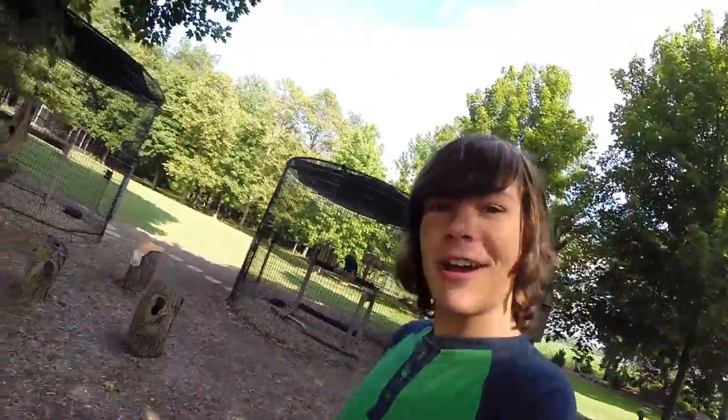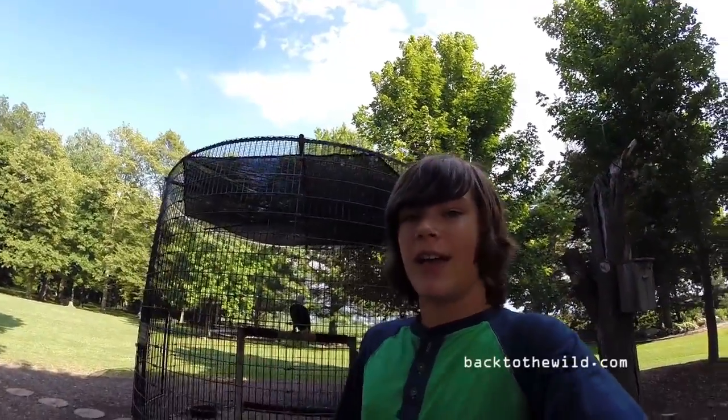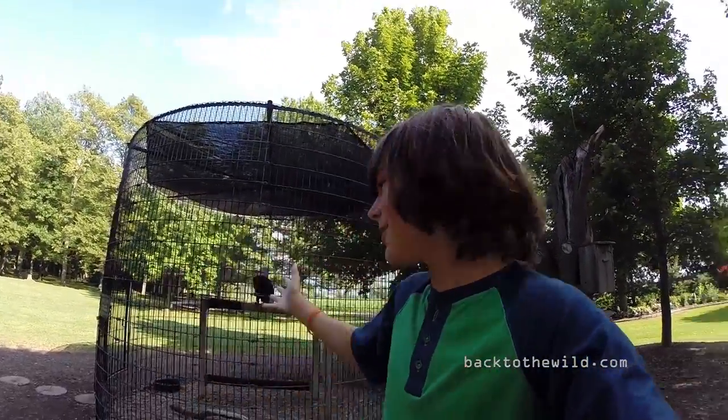Hello everybody! As you know, I've been stopping at animal sanctuaries, and I am at a very neat one in Ohio right now. It's called Back to the Wild Wildlife Rehabilitation and Nature Education Center.